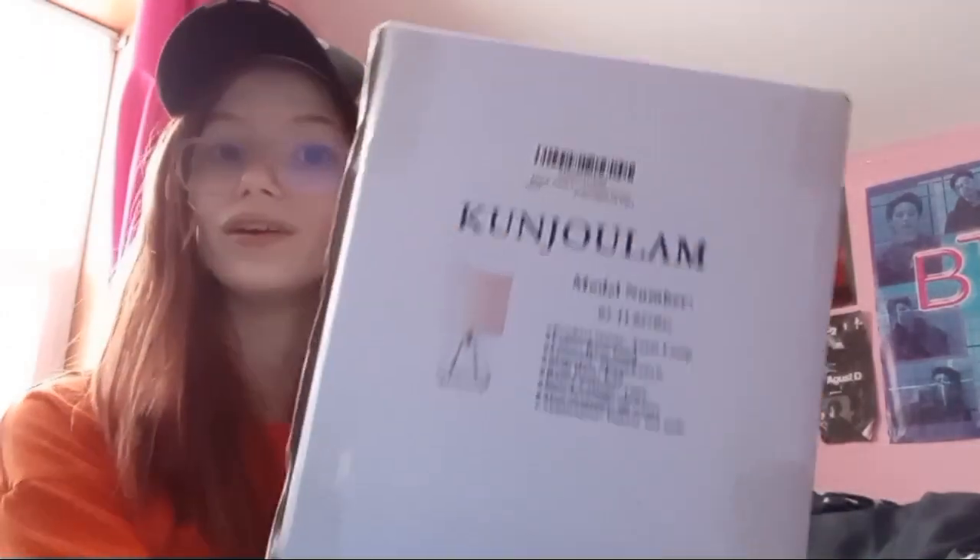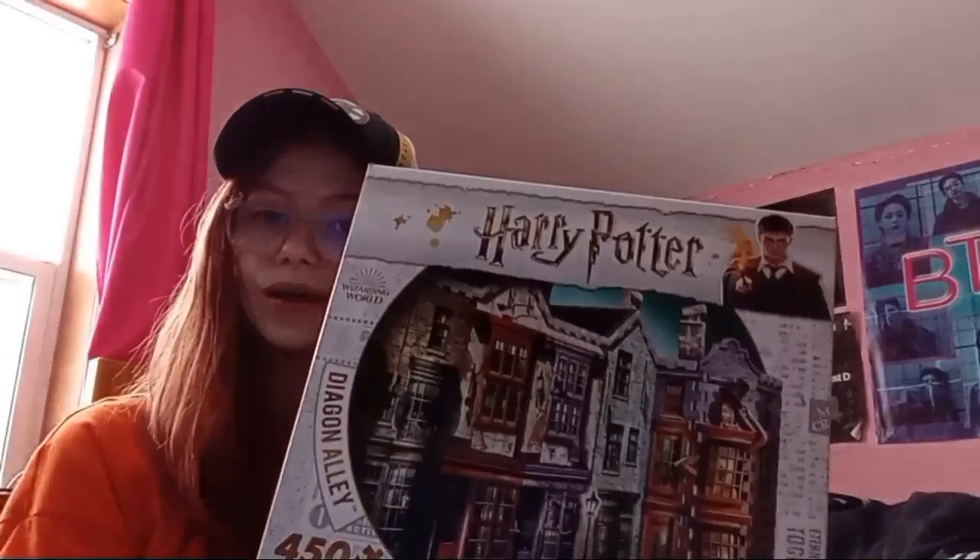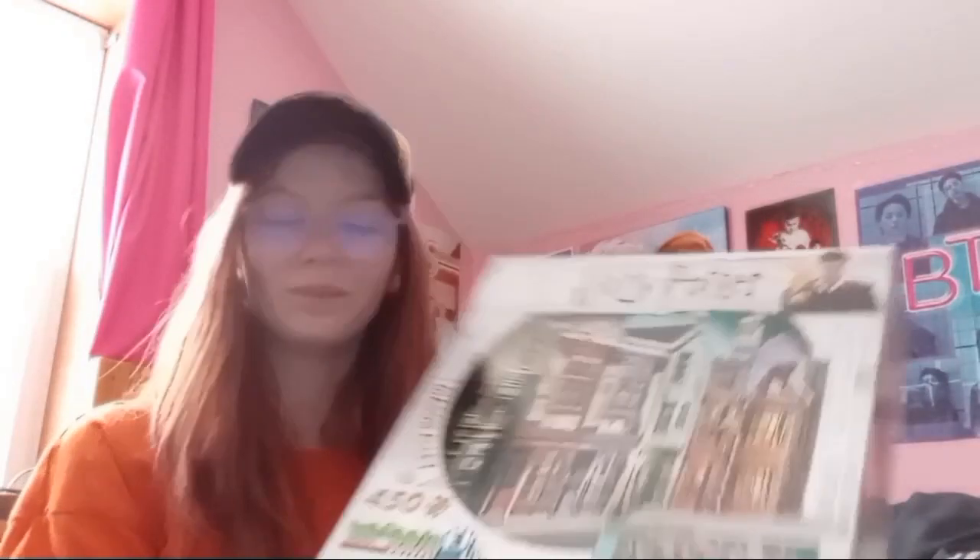I have this rose gold table lamp — it's like a geometric design, and I'm really excited to open that up. And then I got this 3D Harry Potter Diagon Alley puzzle, because I love puzzles. I actually got another 3D Harry Potter puzzle — I got the Burrow, the Weasley's house — but I'm currently doing that one so I can't show you it in the box.